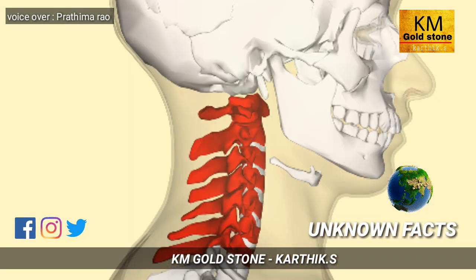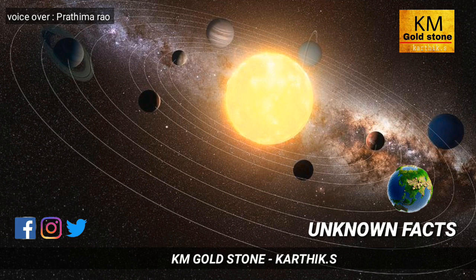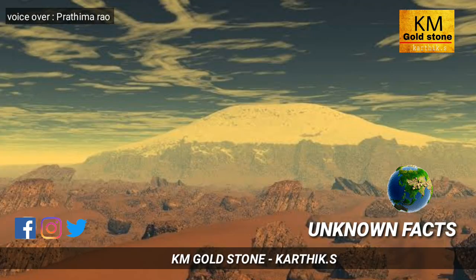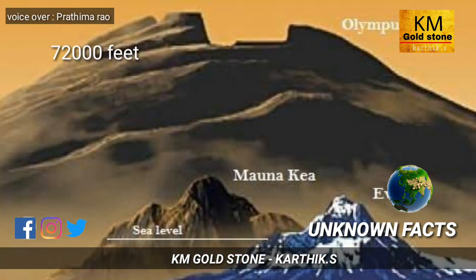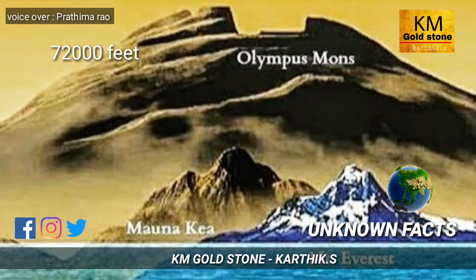The bones in a giraffe's neck are the same number as in a human neck. Also, the highest peak in our solar system is named Olympus Mons, located on the planet Mars, with a height of about 72,000 feet — making it the highest peak in the entire solar system.